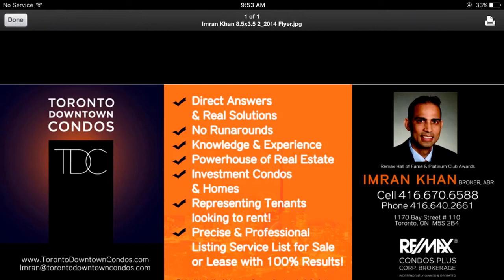Email me, Imran at TorontoDowntownCondos.com for further information, floor plans, comparable lofts in the area, and condos in general. Thank you so much for listening.